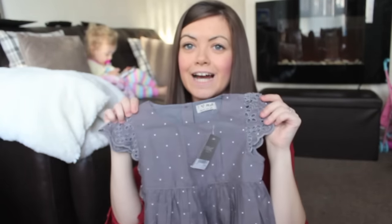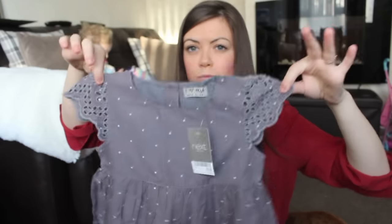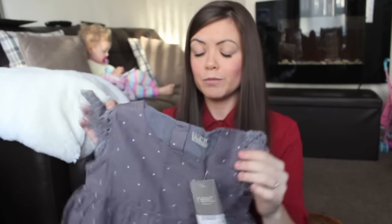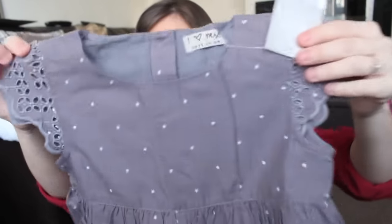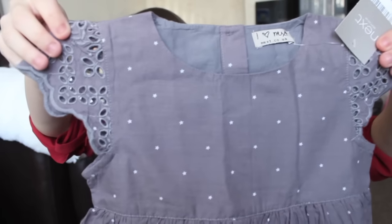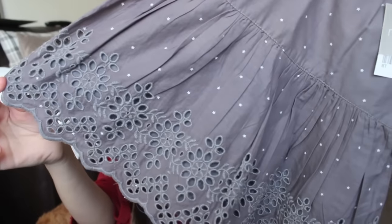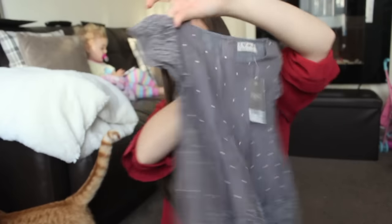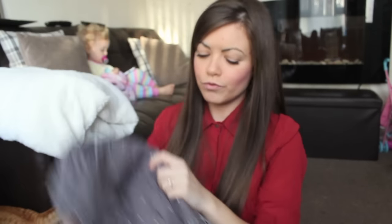I got this top because Ellie has it in a bright blue color that she wore so much last year and I really like the style. It can be a blouse top but it can also work as a dress, and because Ellie's so petite she sometimes wears them as dresses. I got the grey one with white stars — it's beautiful with little white stars all over it, pretty sleeves, and a cut-out design at the bottom with buttons at the back.